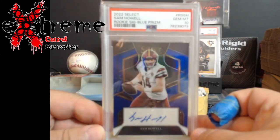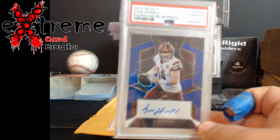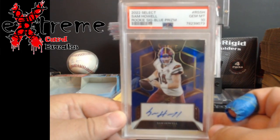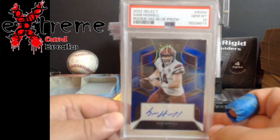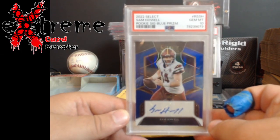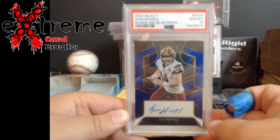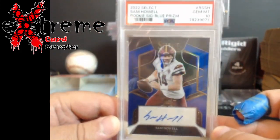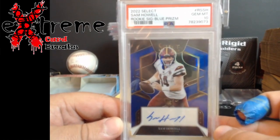Always looking for different stuff to pick up. Starting it off, I got this off of Sappy off of Whatnot. There's a pop two — I now own two of these. This is the Sam Howe PSA 10 Blue Prism rookie. Just like the blues, always have. He used to actually collect all the blue prisms and then I guess others got the same idea and started hyping them up.